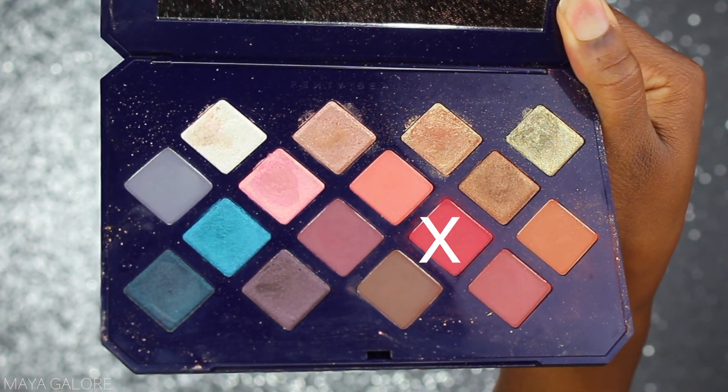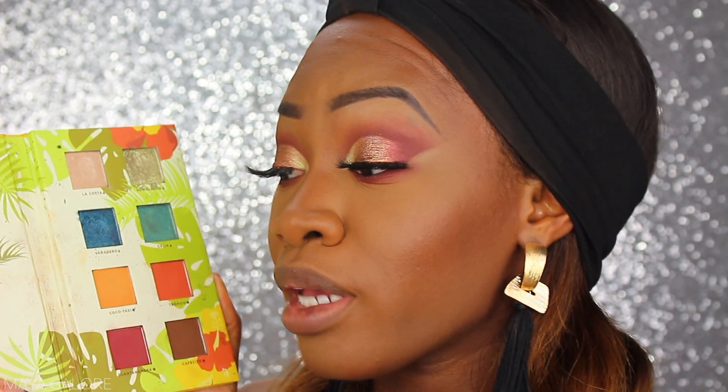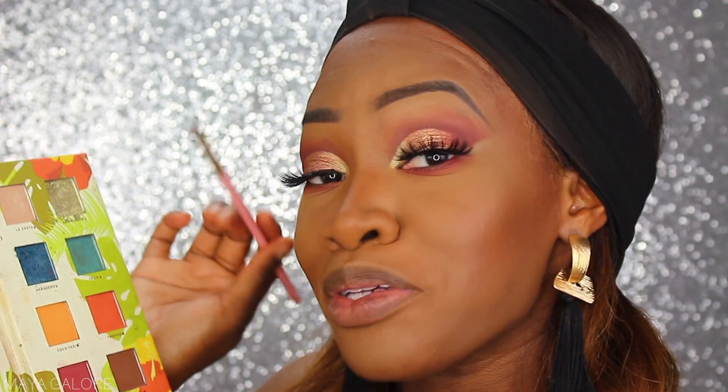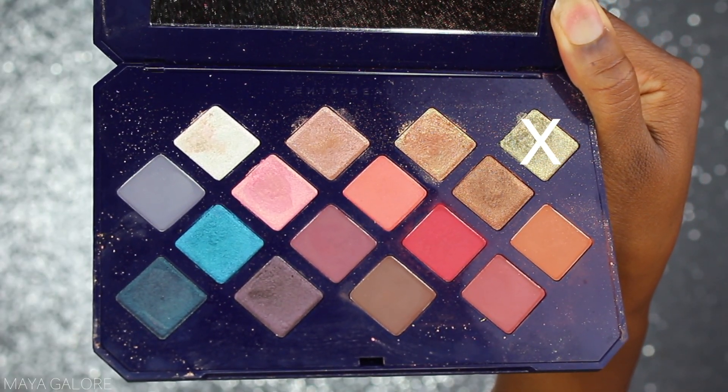For my under eye I want to bring the crease color down to the bottom and add a little more color, so I'm going back into Saffron from the Fenty palette on my bottom lash line and blowing that out. On my bottom lash line towards the outer edges I'm going into my Alamar palette — another great palette from this summer. The color I love in here is Veradero — it's a blue color — and I'm smudging that on my lower lash line, then dusting over it with my smudger brush to blend.